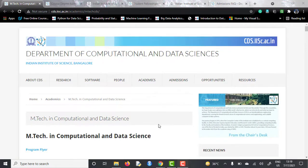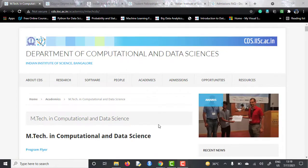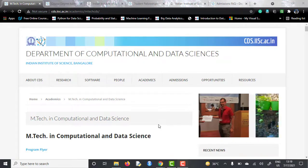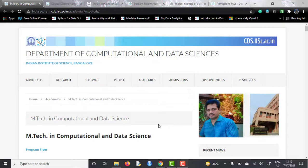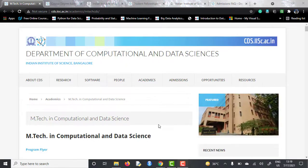Stay tuned to the end of this video to know about the program fees, the program structure, course curriculum, student fellowships if there are any, and the course fees. I will be telling you everything about this course. And if you like the video, please subscribe to the channel and share it with your friends who are looking for data science courses.